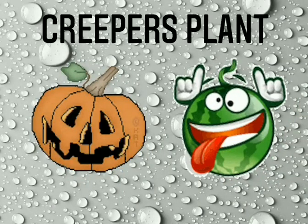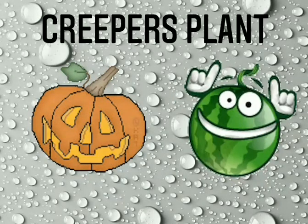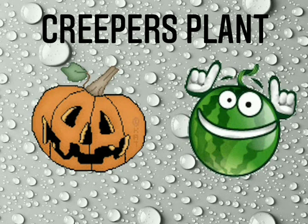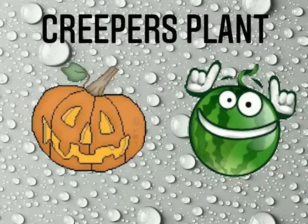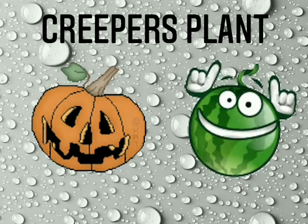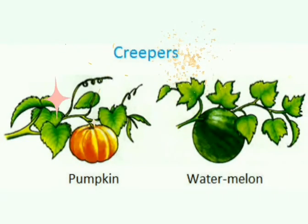Some plants are too weak to stand on the ground. They creep on the ground. Usually they have heavy fruits, so they cannot climb on any support. They are called creepers, like the watermelon plant.